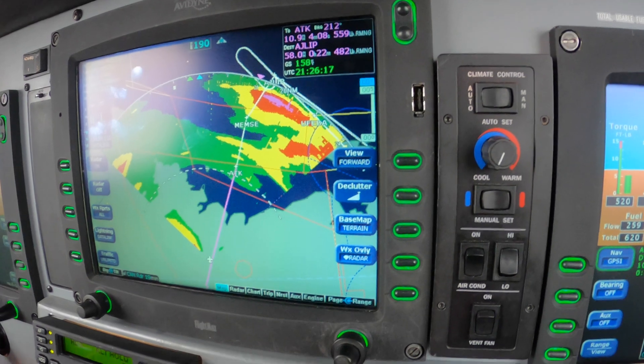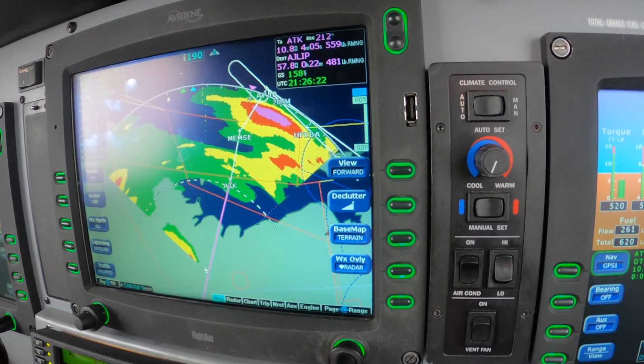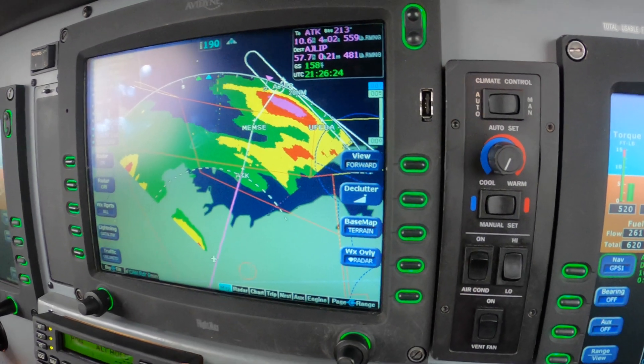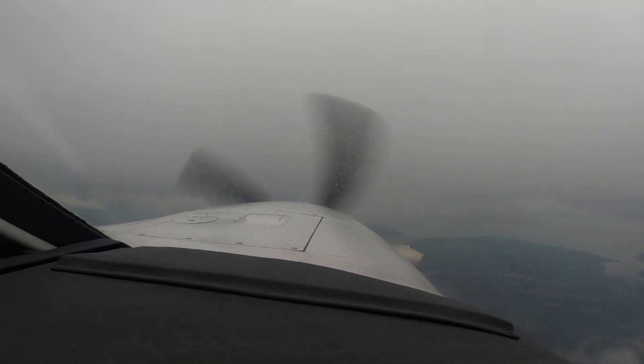So we're going to wait and take this heading. Number 2 Mike Alpha, descend to maintain 4,000. 4,000, 2 Mike Alpha. As long as we can. Number 1 Omega Victor, descend to maintain 2,000.